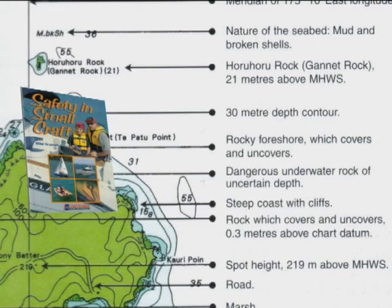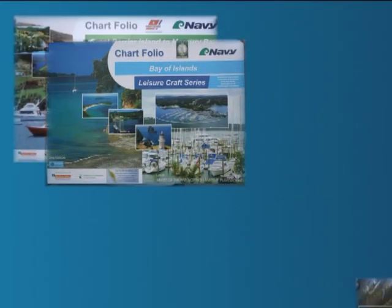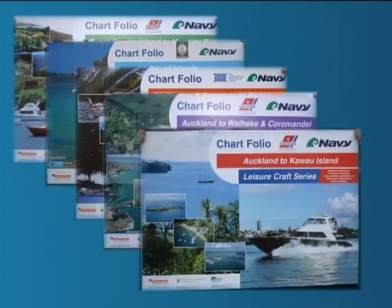These charts use standard symbols. There are also charts for some areas such as the leisure craft series, and similar information can be found in cruising guides.